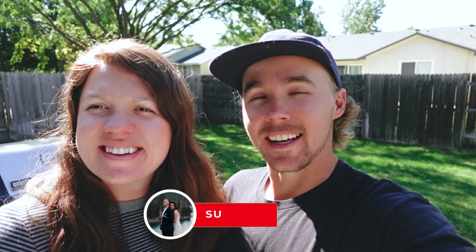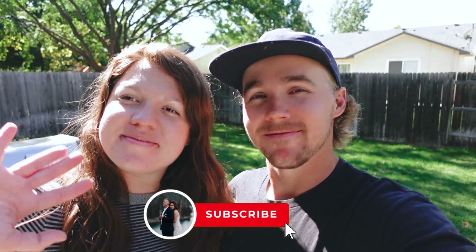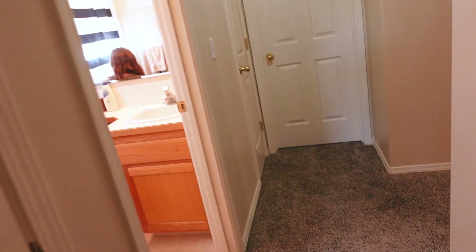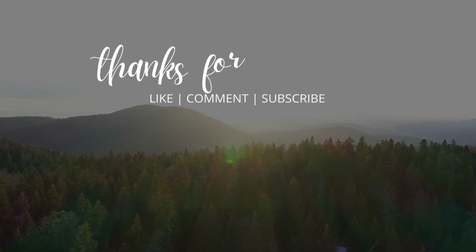Well, that's a wrap on the house tour. Honestly, it's never really this clean — we keep it pretty tidy, but we cleaned up a little bit for you guys. Thanks for watching. Make sure to hit that subscribe button, like this video, and we'll see you next Sunday. Bye!